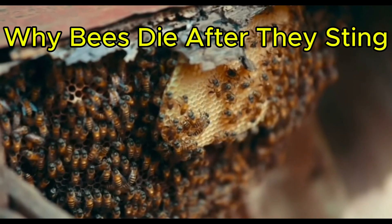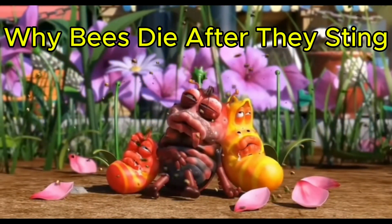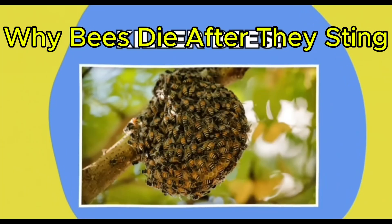Considering a single colony can consist of more than 100,000 bees, that's one fight you definitely don't want to be on the wrong side of.